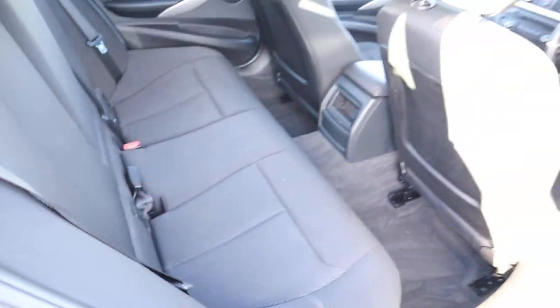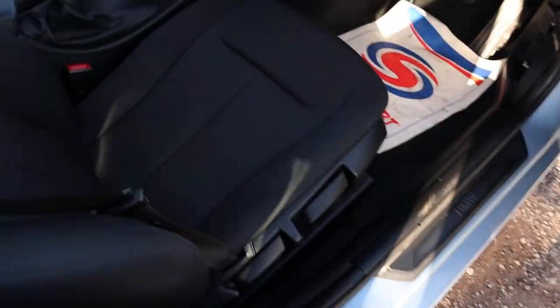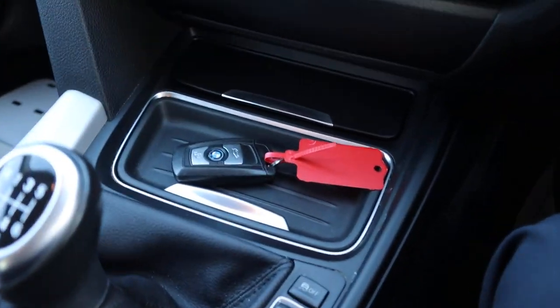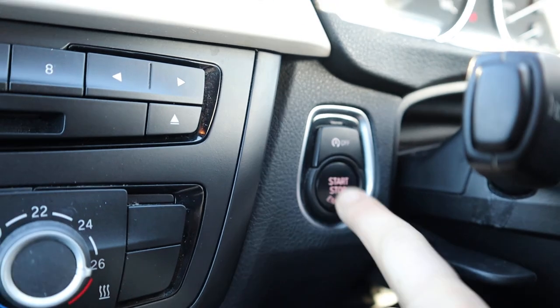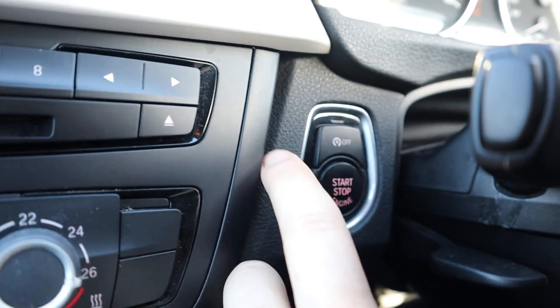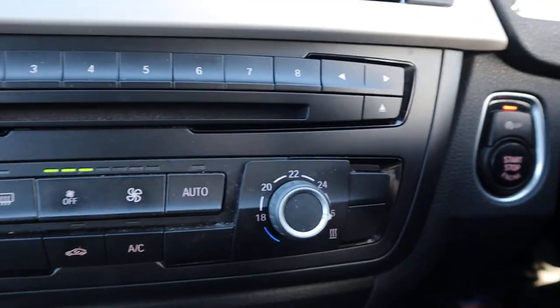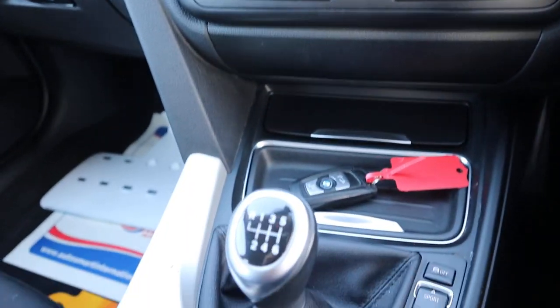Your passengers get treated to a centre armrest with a couple of cup holders. It smells fantastic in the car. It is keyless start — you just need the key with you, put your clutch down and hold the start button. That's your start-stop; if you don't want that to happen, you just press that and it stops the engine from turning off at the traffic lights.